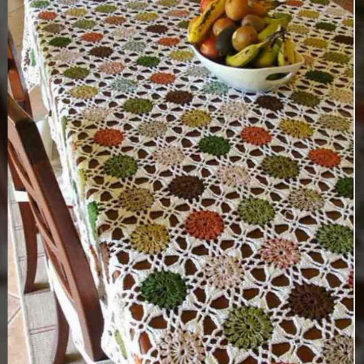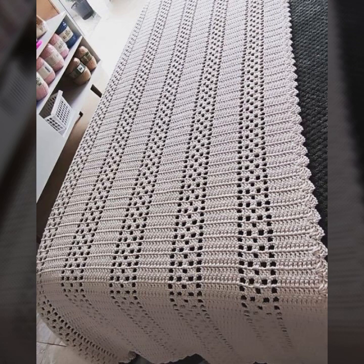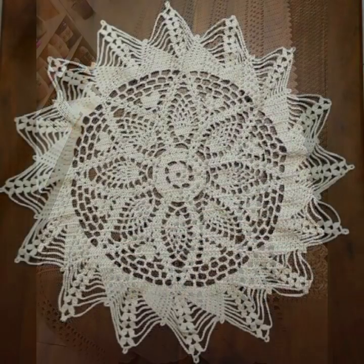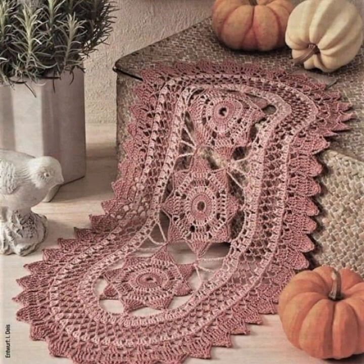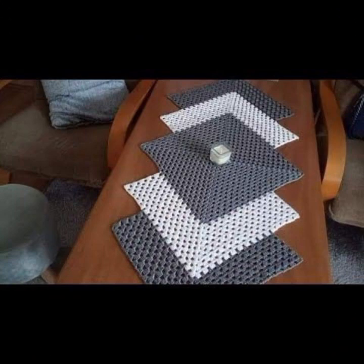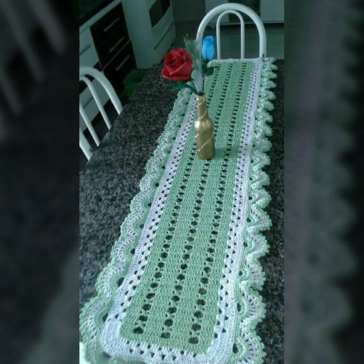Every design is different, beautiful and trendy. Please friends, watch my video till the end for more designs and more ideas. You can decorate your table with beautiful and stylish crochet table cover designs, with matching pillow cover designs, cushion cover designs, sofa cover designs, cotton designs, bed sheet designs, and blankets.